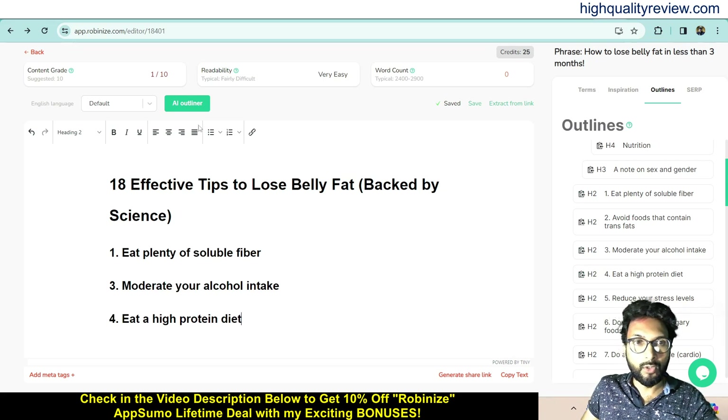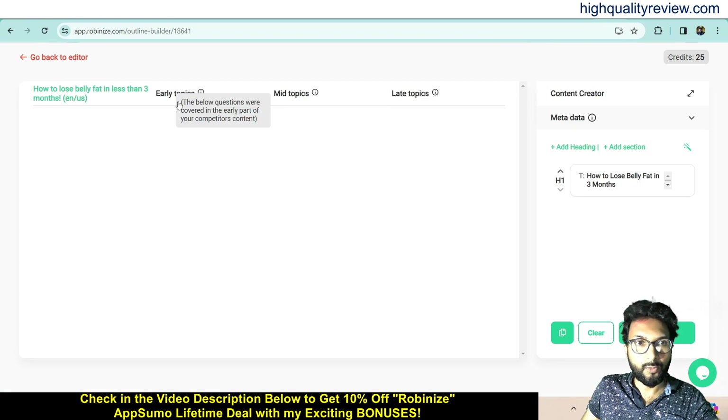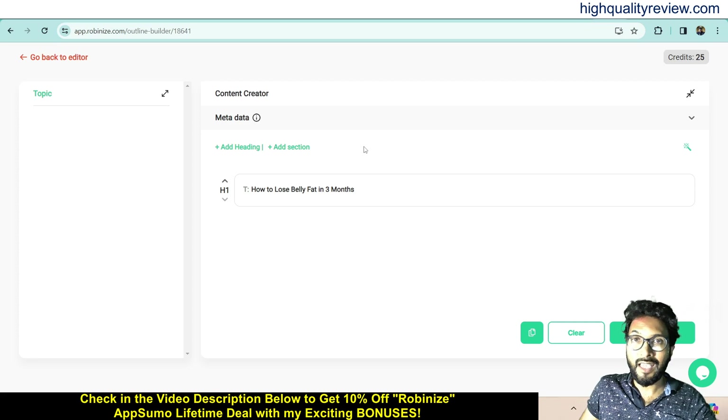If you want to use AI to create the outline, you can use the AI Outliner. It provides early topic, mid topic, and late topic sections based on your competitors' content. The early topic covers questions from the early part of competitors' articles, mid topic covers the middle, and late topic covers the end. Currently it's not showing topics for this phrase — possibly a server issue. To generate content on a specific topic, choose the topic, and click Generate. It will generate the content for you.